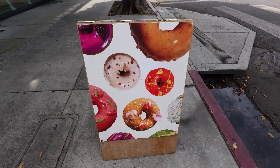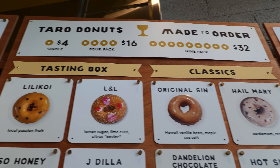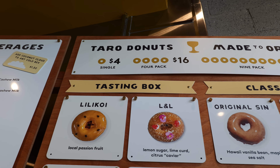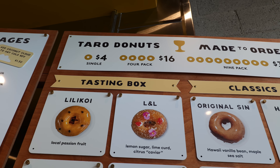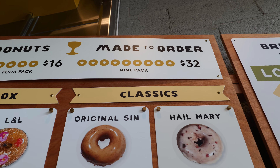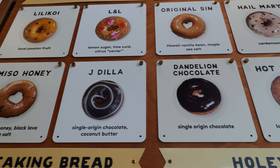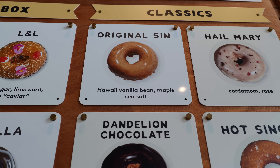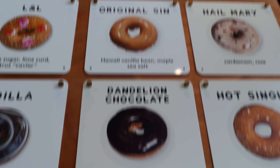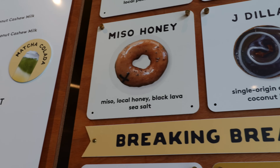The donut shop is called Holy Grail Donuts — one of the most popular donut shops in Los Angeles. It originated in Hawaii as a food truck or food stand, and now they have a few locations around LA. Each donut costs $4. It's not a cheap donut, but this is considered a gourmet donut shop. You can get a four-pack for $16 or a nine-pack for $32, which is what I'm going to do today. All the flavors look so good and so different. The most popular one is the Original Sin, which I'm definitely going to try. They also have cardamom-type flavors and local honey options.